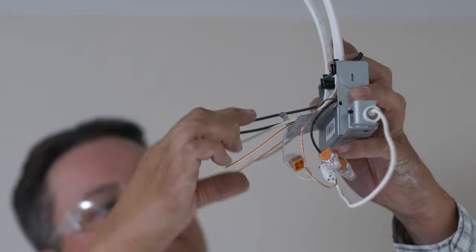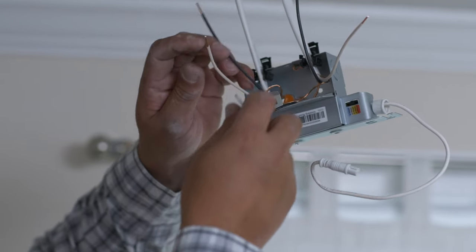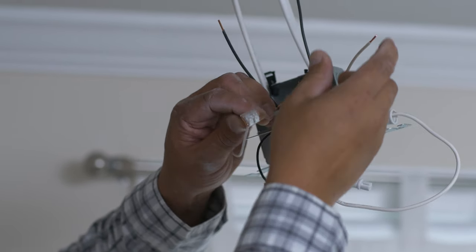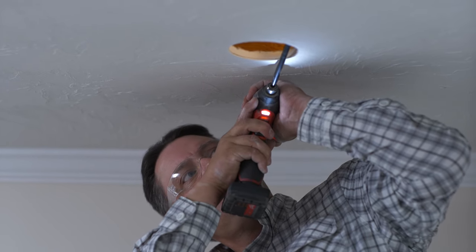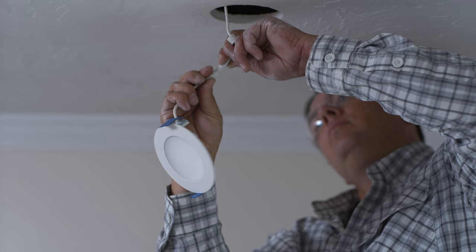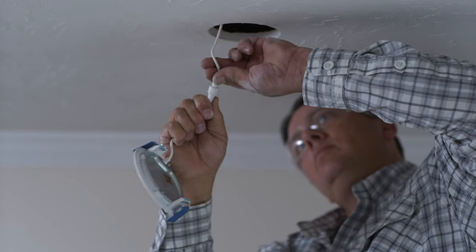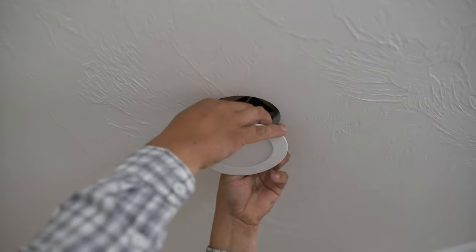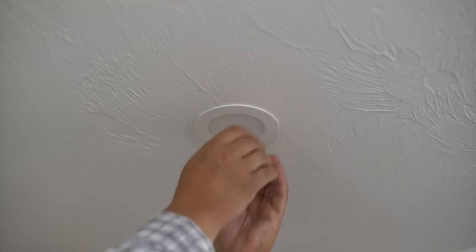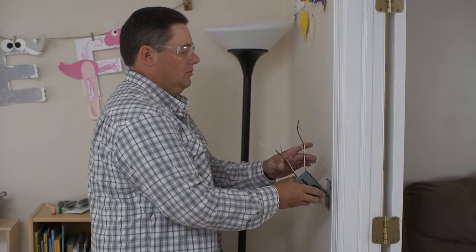Now wiring the fixtures begins. These lights have two components: a junction box where the wiring goes, and an LED fixture that plugs into the junction box. Heath wires the junction box with the hot, neutral, and ground conductors. The junction box goes up into the hole in the ceiling, secured by a screw that hangs it on a keyhole slot in the back.